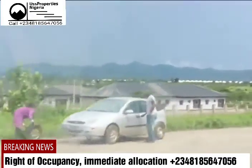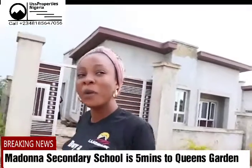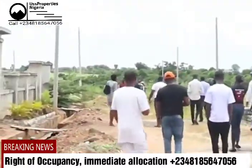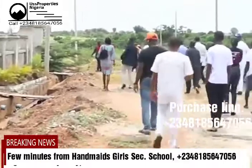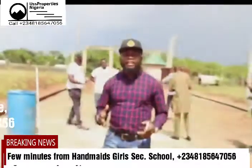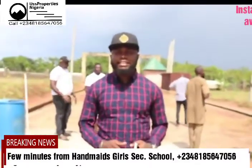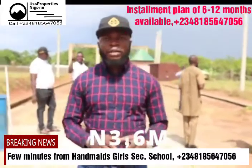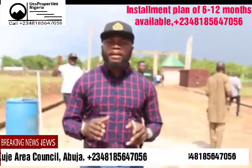We have Hameed secondary school, we have Maduna's secondary school. We have new homes right very close, and there's Capital Science as well. The ongoing price of Queen's Garden Estate is 3.6 million naira per plot, with a flexible payment plan available.